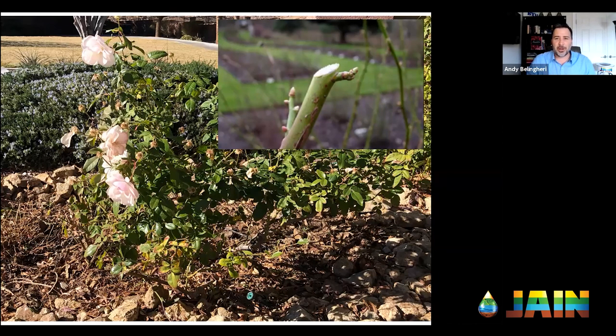You see buds swell like this on all kinds of plants — peach trees, plum, apricot — the buds will start to swell before you see any blossoms or leaves break. That's the sign the plant is giving you that it's getting ready to do its thing.